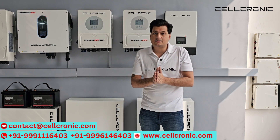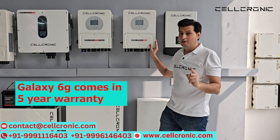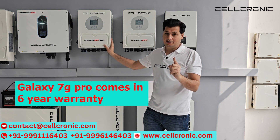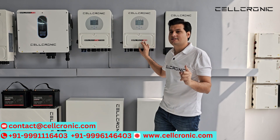Now the biggest difference comes in warranty. The Galaxy 6G comes with a standard 5-year warranty, but the Galaxy 7G Pro comes with a 6-year standard warranty. You can extend both inverters' warranties up to 10 years by paying a 25% extra fee.